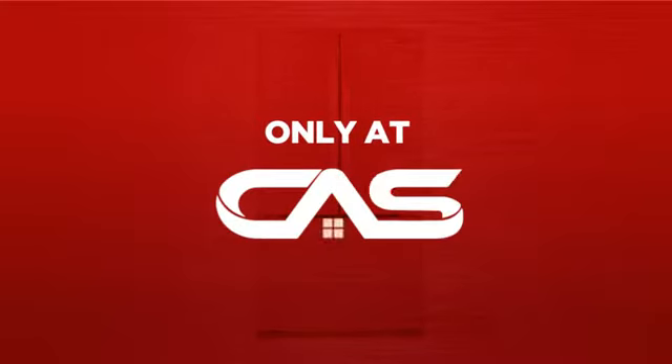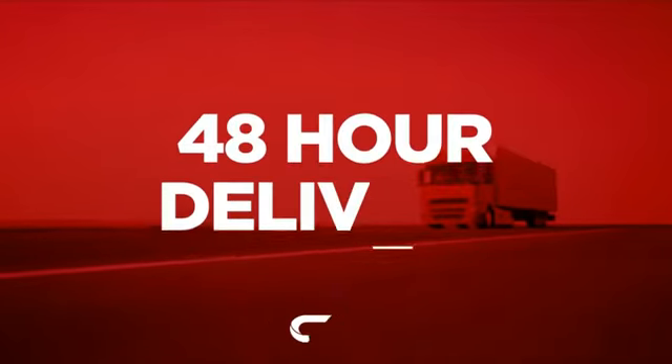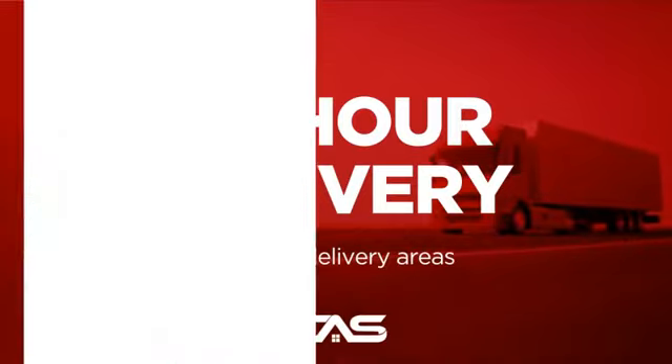And only at Canadian Appliance Source, you get this refrigerator at the best price in Canada. Plus, it can be delivered within 48 hours.